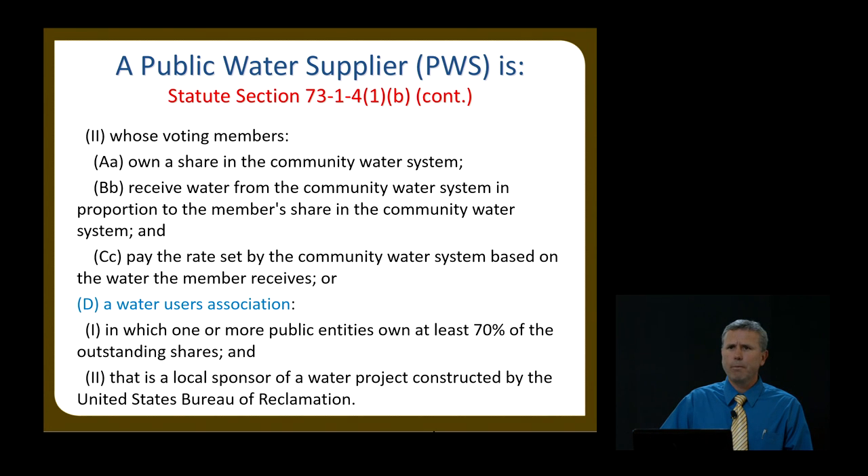They also need to pay the rate set by the community water system based on the water the member receives. A water users association can qualify as a public water supplier if it is owned more than 70% by a public entity and is sponsored by a local water project. That was put into statute mainly for the Provo River Water Users Association, but there are technically some other entities that qualify under that.